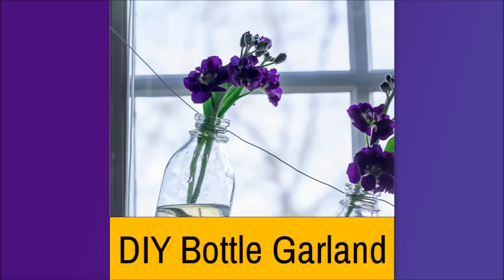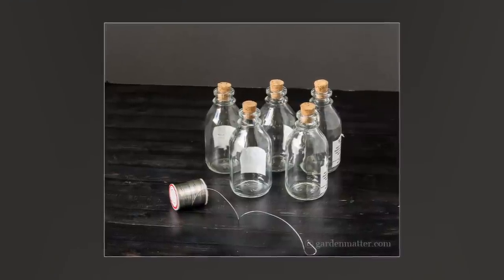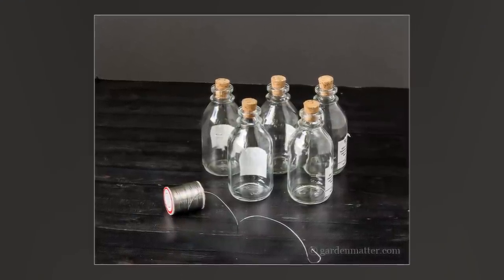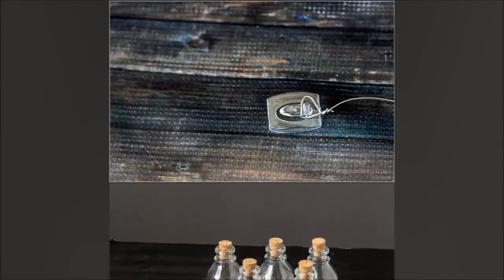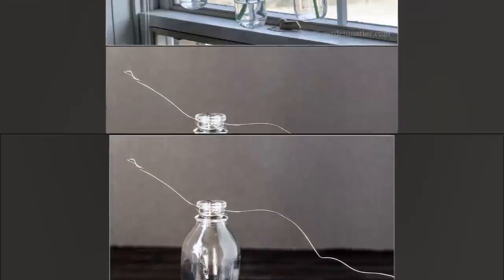Number 2: DIY Bottle Garland. If you've considered having house plants in your home, this idea will work great for you. Get some bottles, pour water into them, and place the plants or garland. Then hang the bottles with wire, preferably near a window. This will ensure that the plant gets enough sunlight to survive.